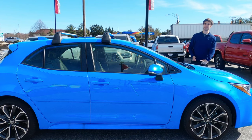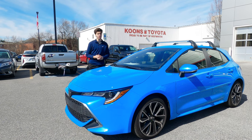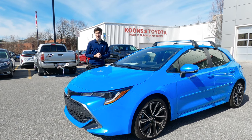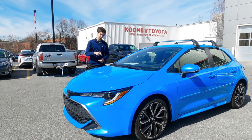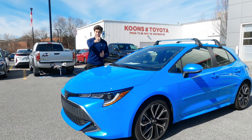Let's get into it. But first, a huge thanks to Koons Toyota of Westminster, Maryland for letting us take a look at this 2021 Corolla hatchback. Be sure to check out their website in the description below and check them out if you're looking for a new Toyota. Also, if you like the video, consider subscribing.